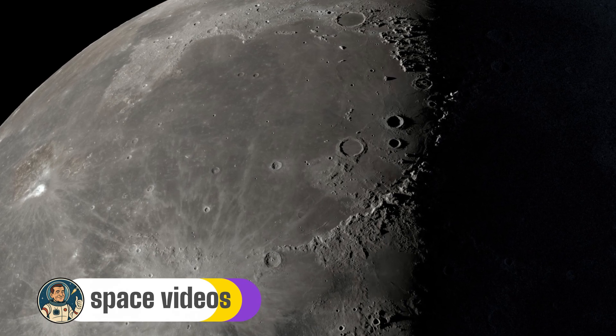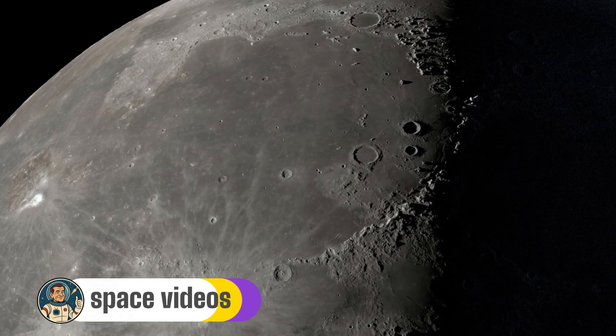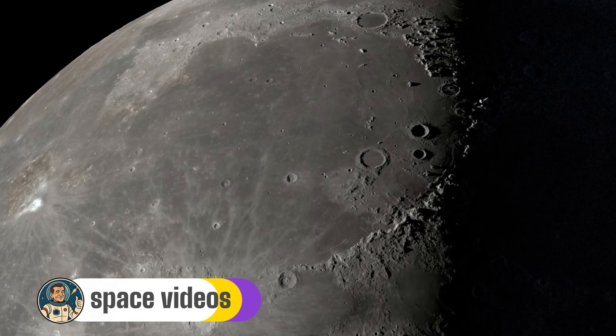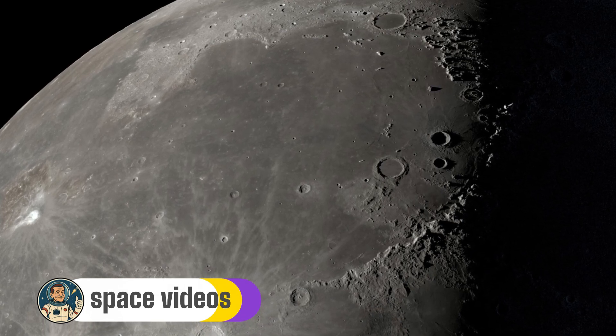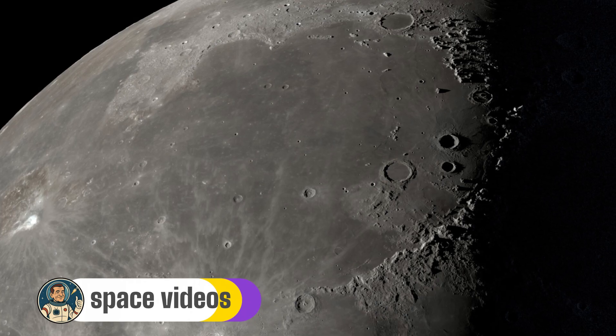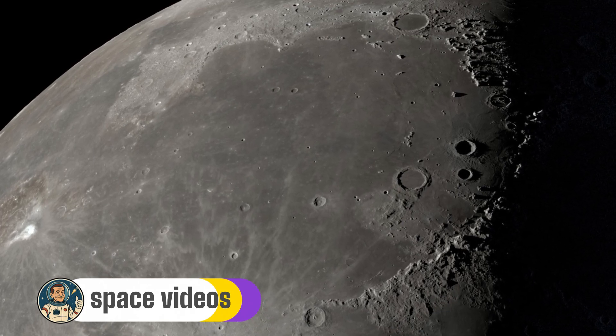So whether you've got binoculars, a telescope, or just your naked eyes and curiosity, let's embark on a journey across 367,000 kilometres of space to explore five spectacular lunar landmarks. And I promise, after tonight, you'll never look at the moon the same way again.